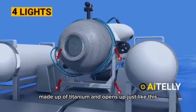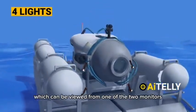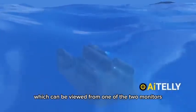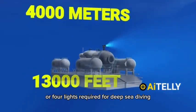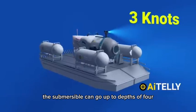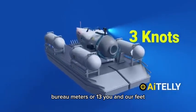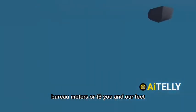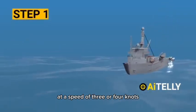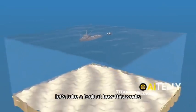The entrance is made up of titanium and opens up as shown. The vessel also has a camera that can be viewed from one of the two front monitors, and four lights required for deep sea diving. With all this equipment, the submersible can go to depths of 4,000 meters or 13,000 feet at a speed of three to four knots.